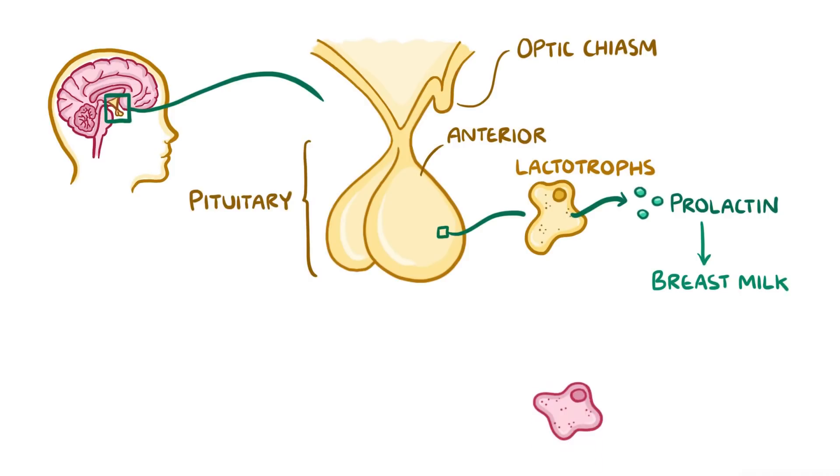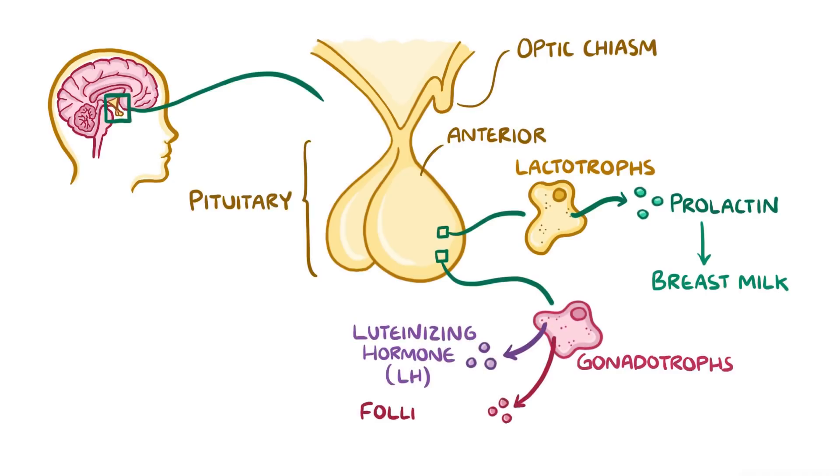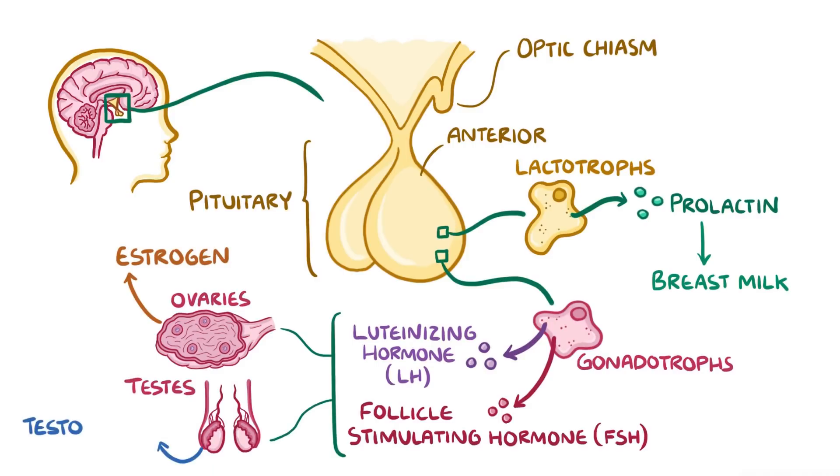Another group of cells in the anterior pituitary are gonadotrophs, and they secrete two gonadotropic hormones: luteinising hormone, or LH, and follicle-stimulating hormone, or FSH. Both of these stimulate the ovaries in women, which make oestrogen, and stimulate the testes in men, which make testosterone.